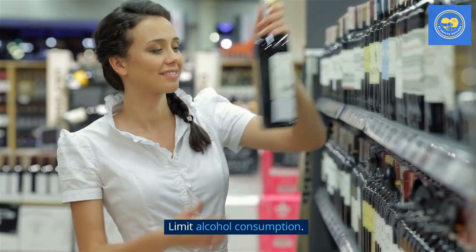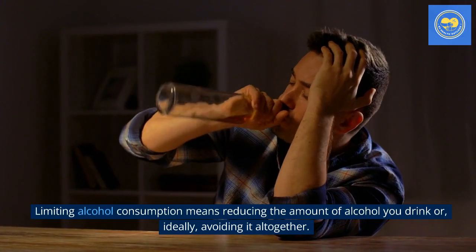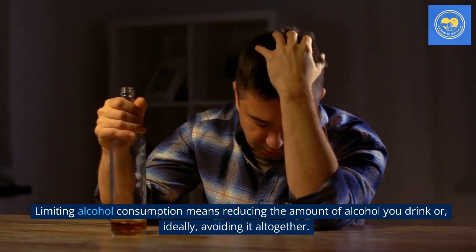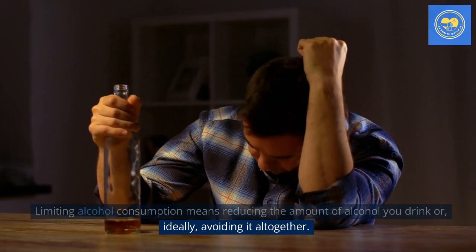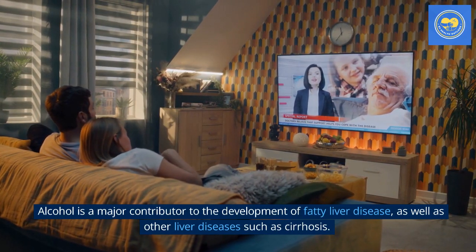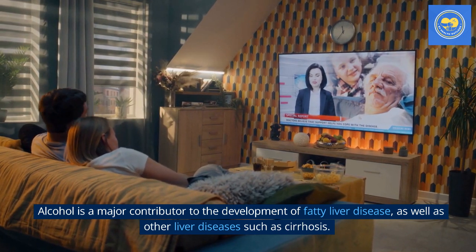Tip 4: Limit alcohol consumption. Limiting alcohol consumption means reducing the amount of alcohol you drink or, ideally, avoiding it altogether. Alcohol is a major contributor to the development of fatty liver disease, as well as other liver diseases such as cirrhosis.